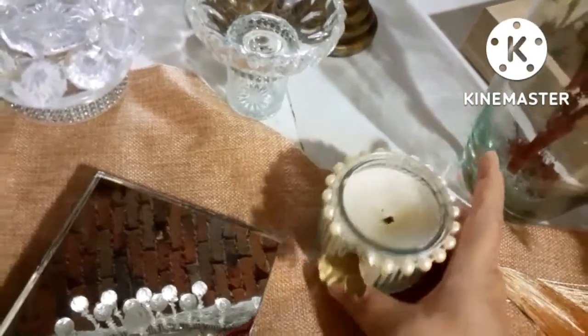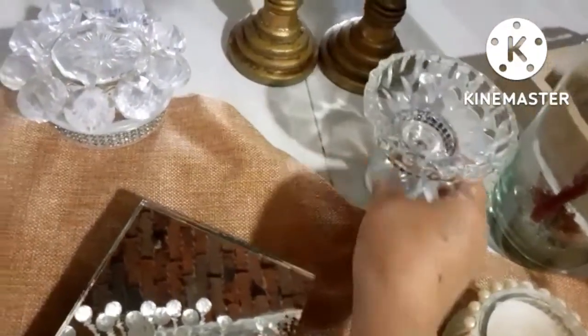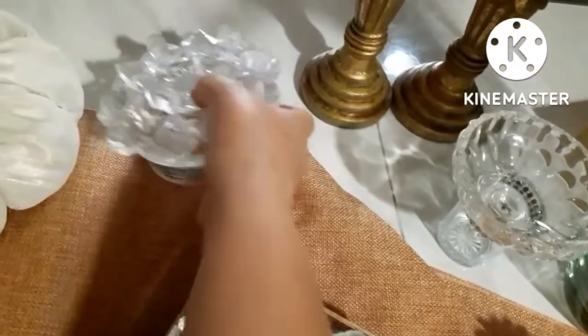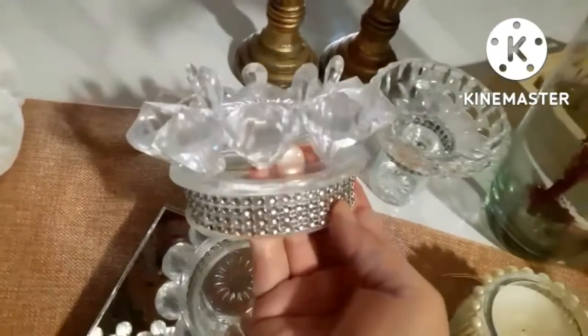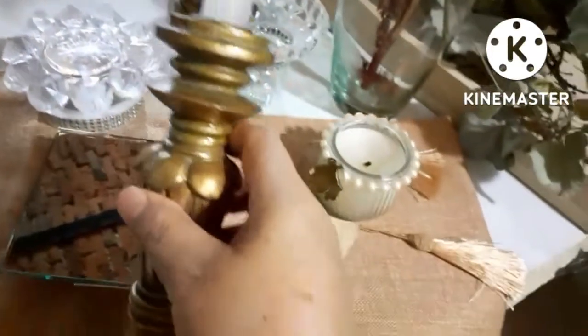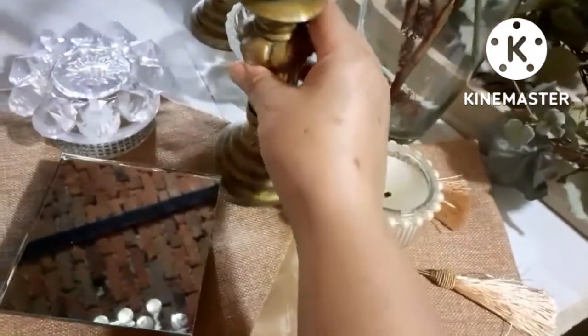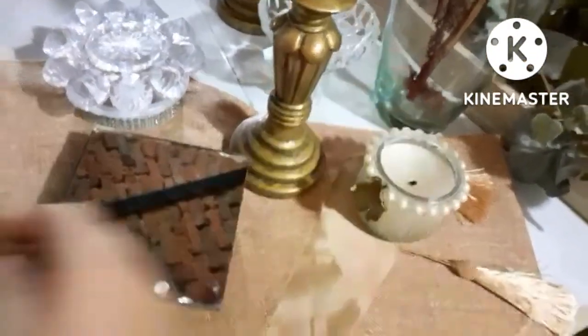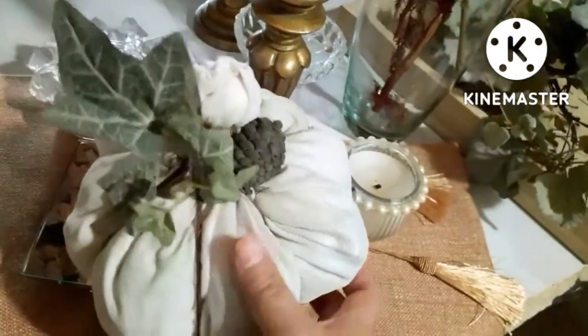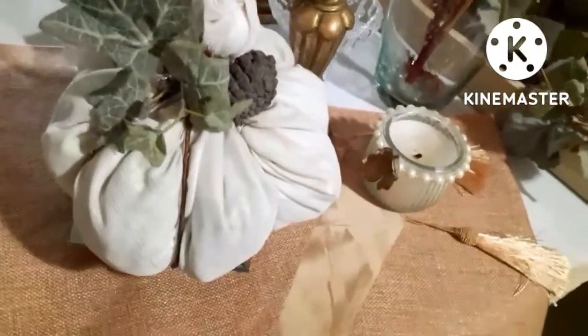Voy a utilizar esta hermosa velita que yo misma estuve realizando — les dejo el video al final por si gustan verlo. Al igual que estas hermosas bases que también las estuve realizando yo. También estos hermosos portavelas de madera que tengo hace tiempo y los compré en una tienda de segunda mano. Y por último, esta calabacita que también es un DIY que realicé — les dejo el video al final.